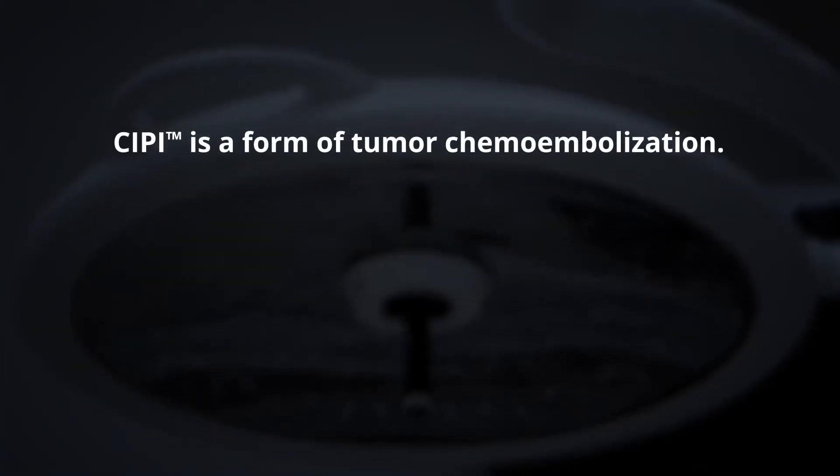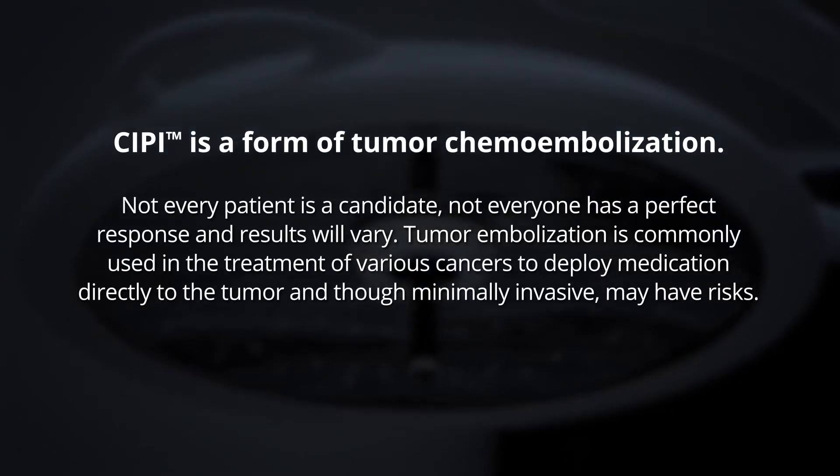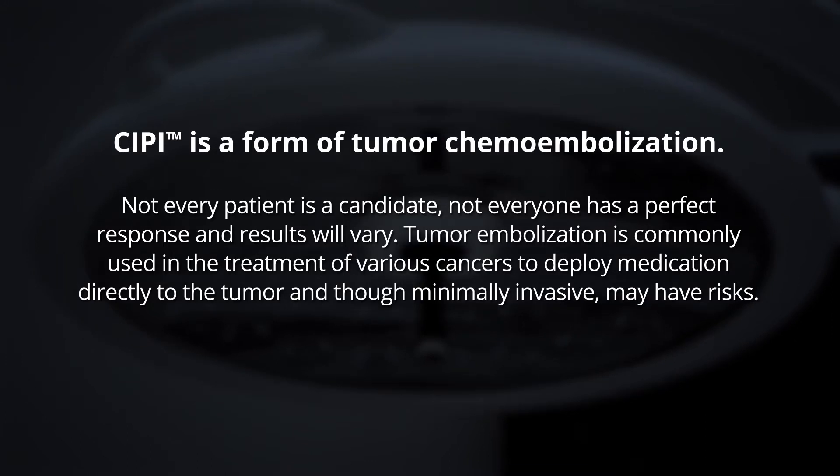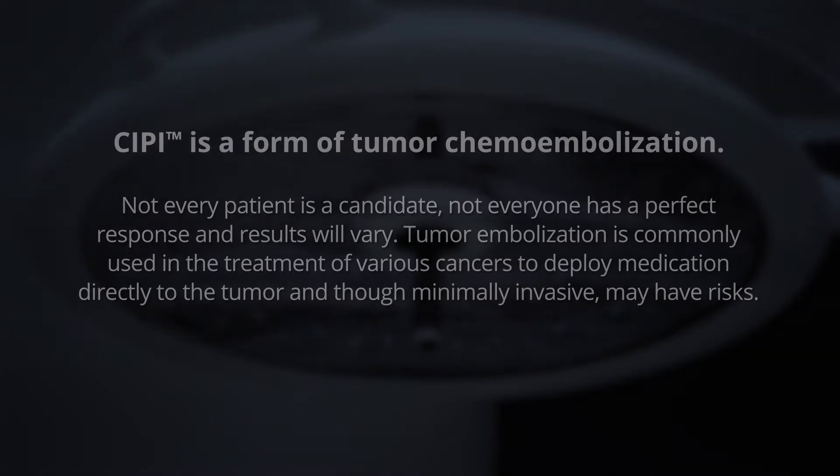SIPI is a form of tumor chemoembolization. Not every patient is a candidate and not everyone has a perfect response and results will vary. Tumor embolization is commonly used in the treatment of various cancers to deploy medication directly to the tumor and, though minimally invasive, may have risks.